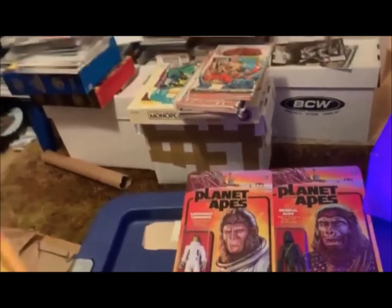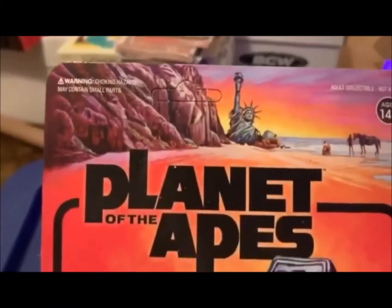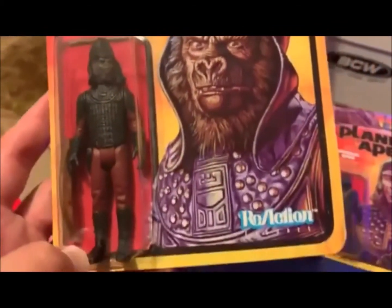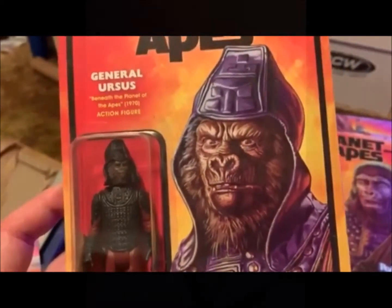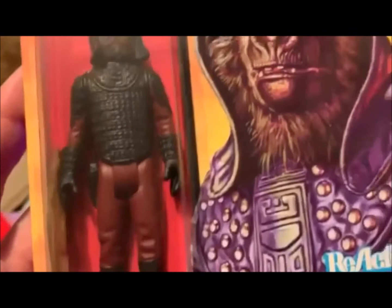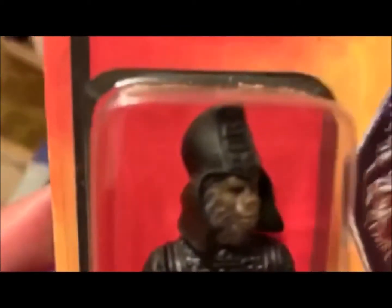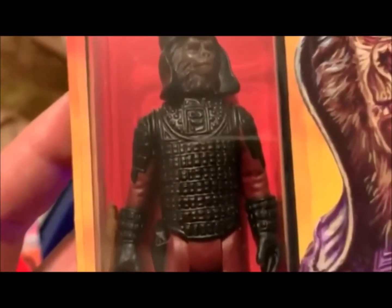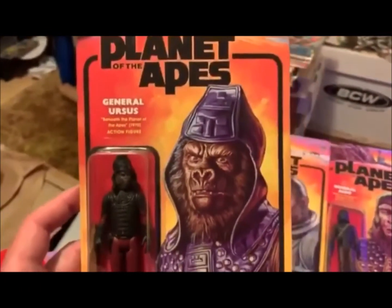I have got one of my all-time favorites: General Ursus from Beneath the Planet of the Apes — also a great one. Unpunched card and awesome card art. It almost reminds me a little bit of Basil Gogos. What I always loved about him is that helmet — maybe I thought it was the coolest thing — with the glyph, the helmet, the armor breastplate, the pistol, his rifle, the purple hues. It's just great. I love it. Amazing design, awesome figure.